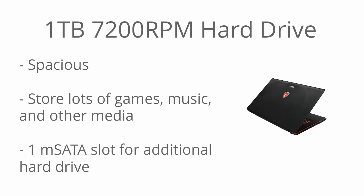There's a one terabyte 7200 RPM hard drive, so you have a spacious hard drive and you might notice a slight increase in speed over 5400 RPM drives. There is also an extra M-SATA slot, so if you want to add a solid state drive or another hard drive in the future, you have that option, which is great.